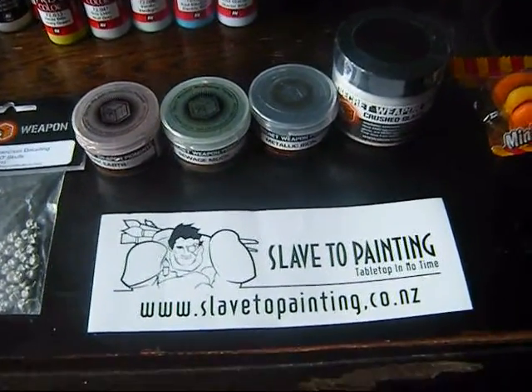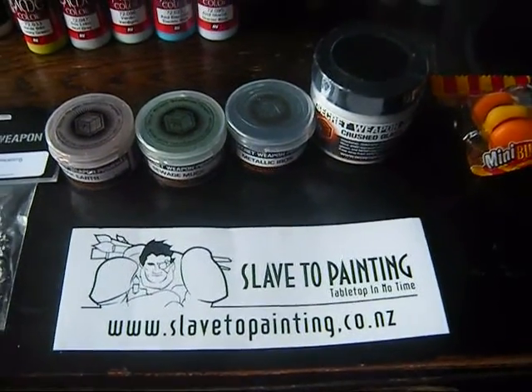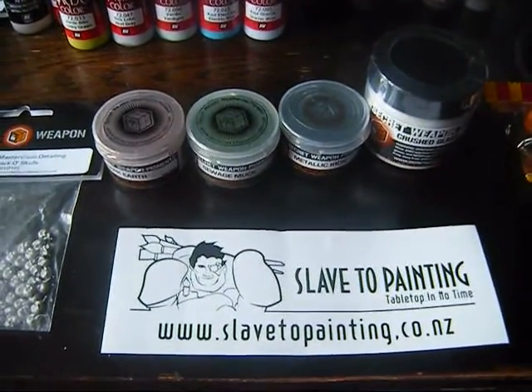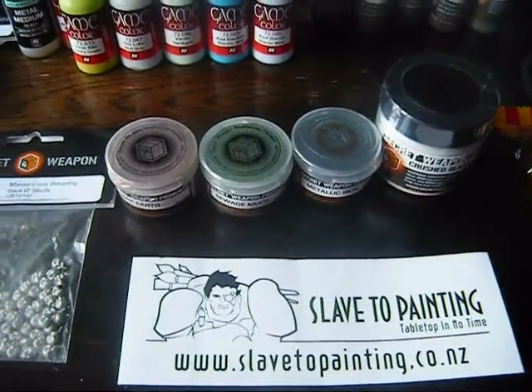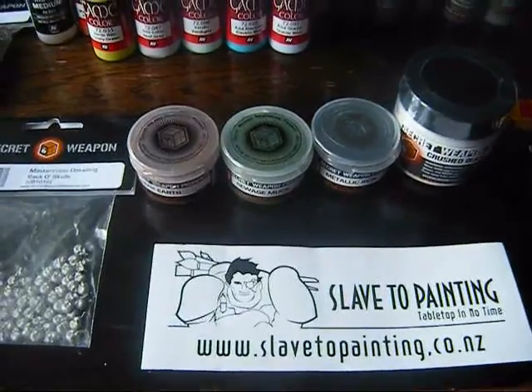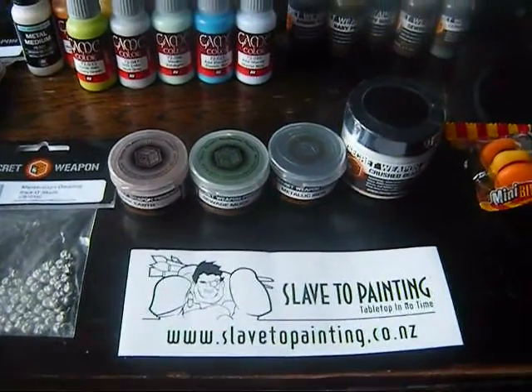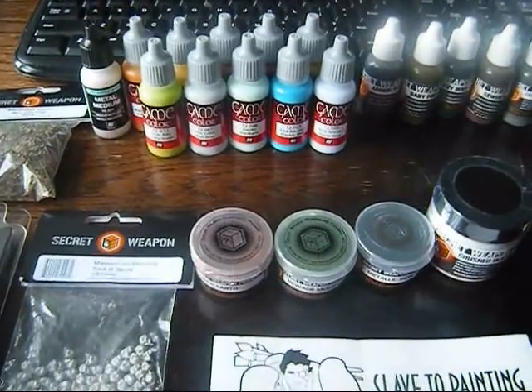Here's a bit of a plug for Slave to Painting — they're a Christchurch company and they sell paints in New Zealand, Australia, and all your gaming products as well. They're a really good company to deal with. Check them out at their website or follow them on Facebook. I managed to pick up some paints for a great deal.